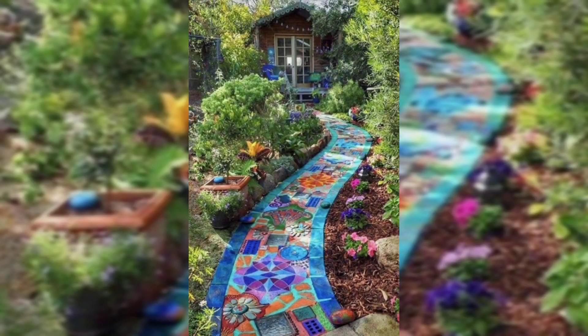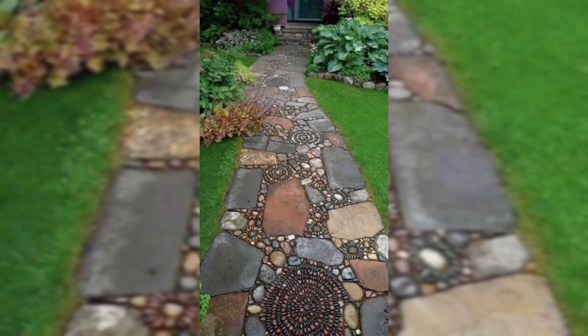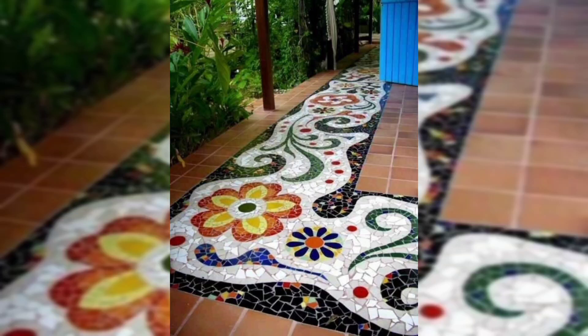For a similar geometric look in a smaller pattern, think about a mosaic walkway made of diamond tiles. Stone pathways are the top choice for many gardeners, providing a rustic look that blends comfortably with flowers and greenery.